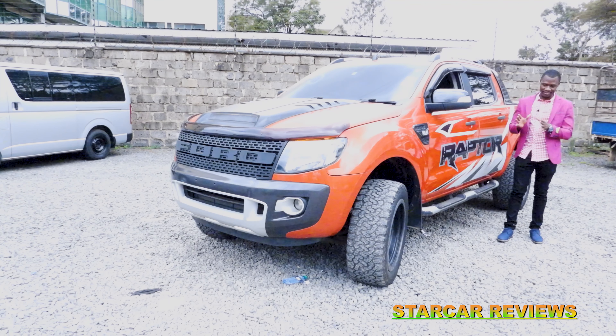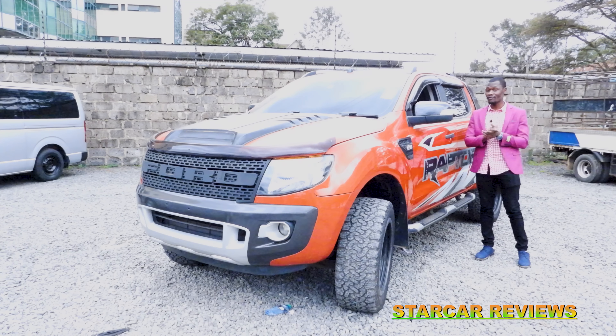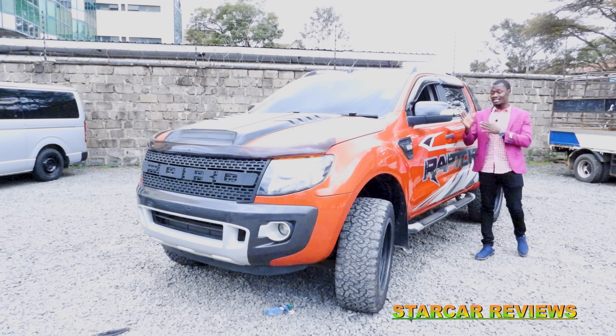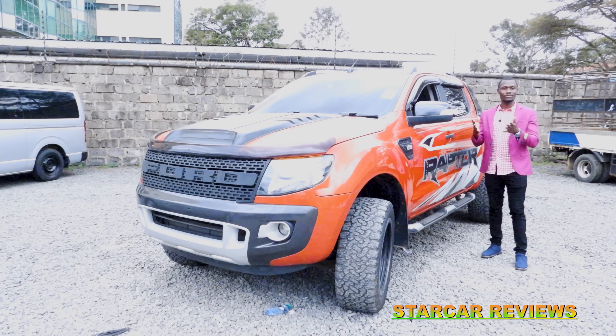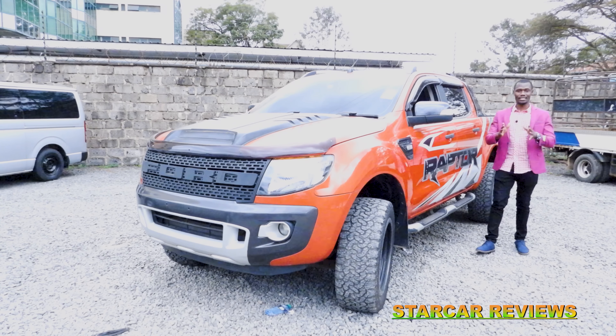Today we are going to take a look around at what the Ford Ranger Raptor 2013 has to offer. This is the diesel version. It has a six-speed automatic transmission system, and let's go around and look at what we have with the Ford Ranger Raptor 2013.